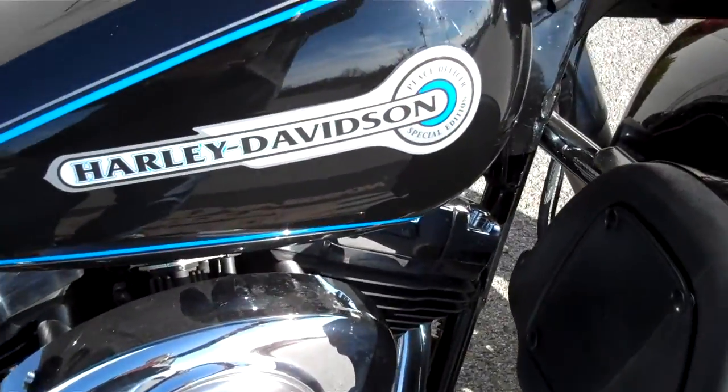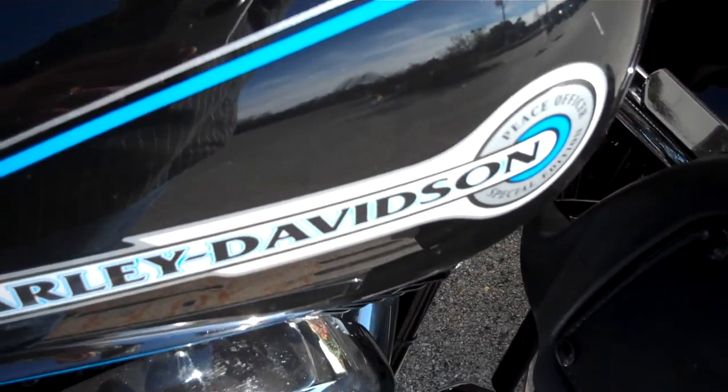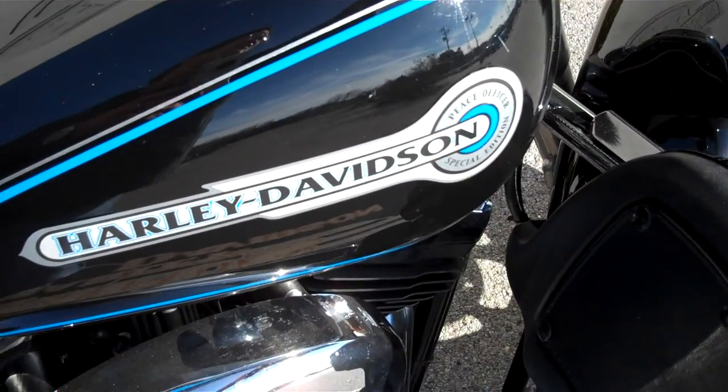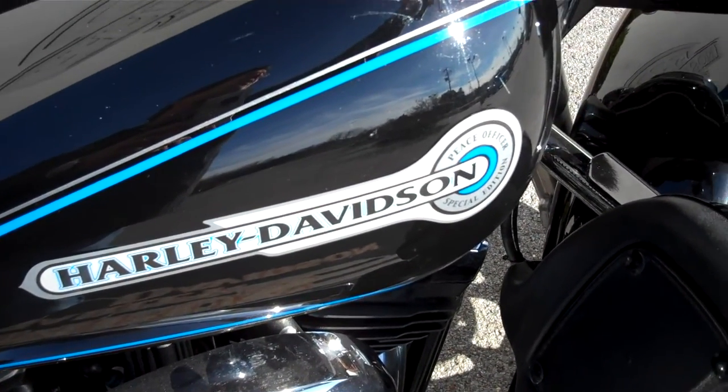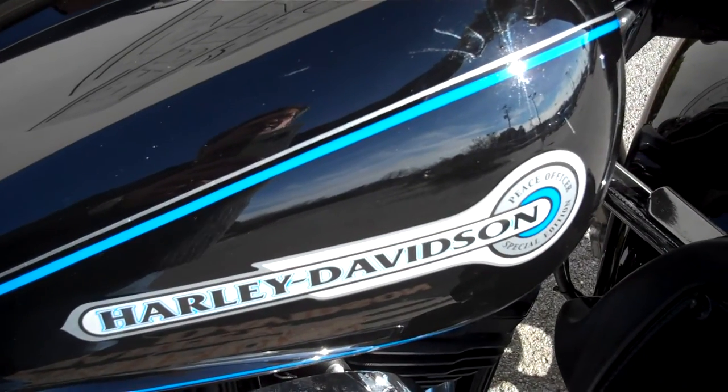If you have a question about this motorcycle or any motorcycle in our inventory, simply request the information online and I'll get back to you. Or you can call me here at the dealership at 615-849-8025 — ask for Greg in internet sales. Look forward to getting your ride on what you want.